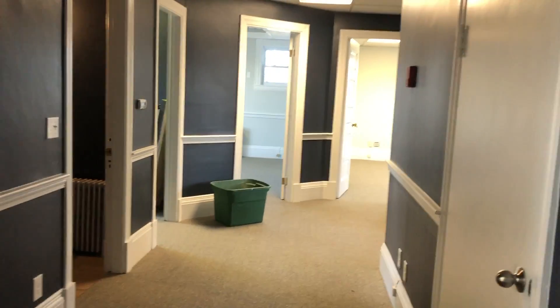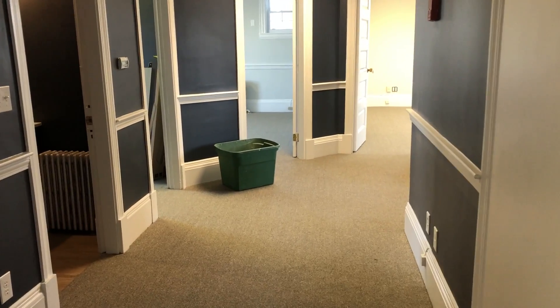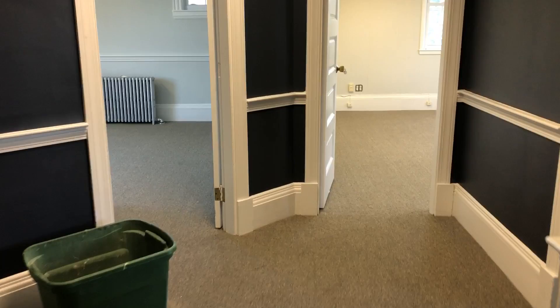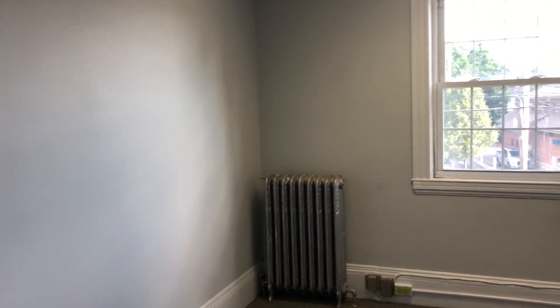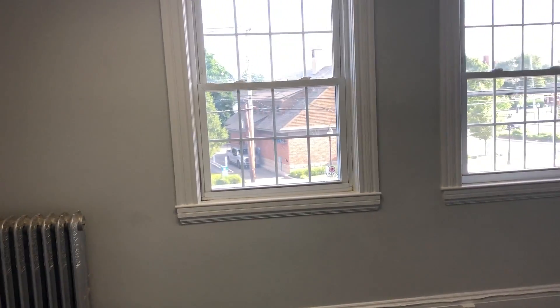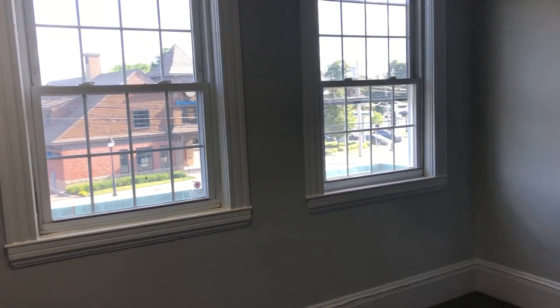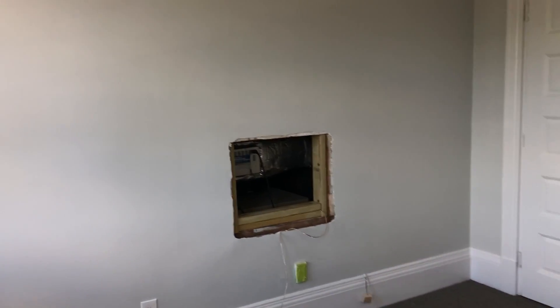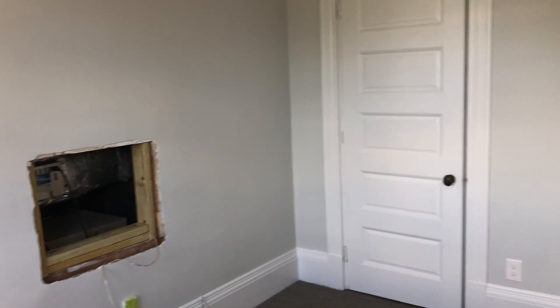Right here is the hallway. At the top of the stairs, if you take a right, you walk down the hallway and immediately on the right, after a short walk, is one of the four offices on the second floor. It's big — about 13 by 14 — with good light coming in from the south, that's Main Street, through the windows.